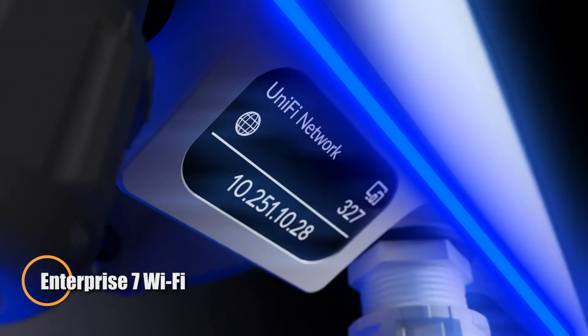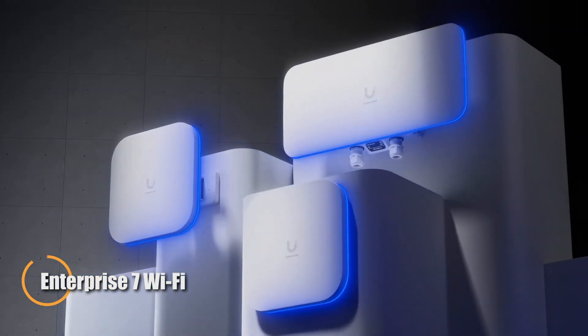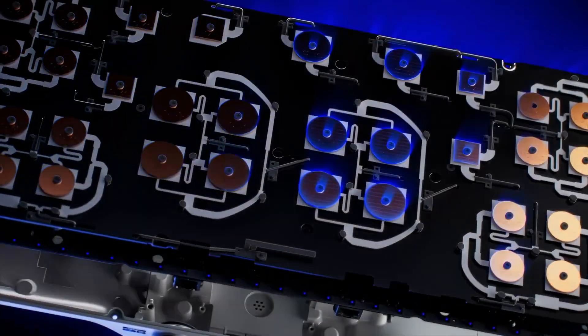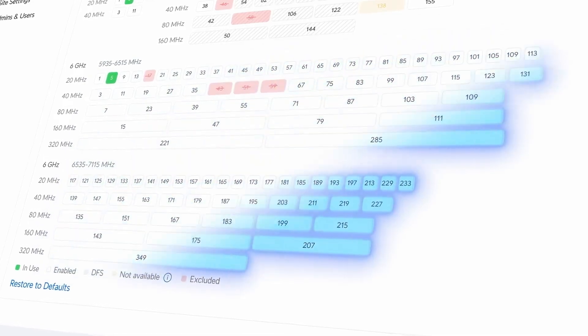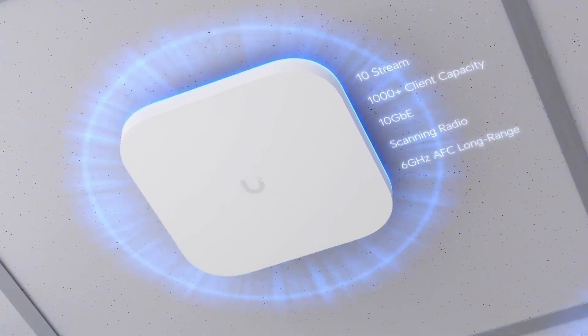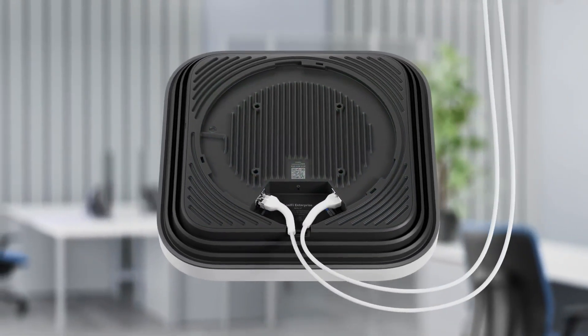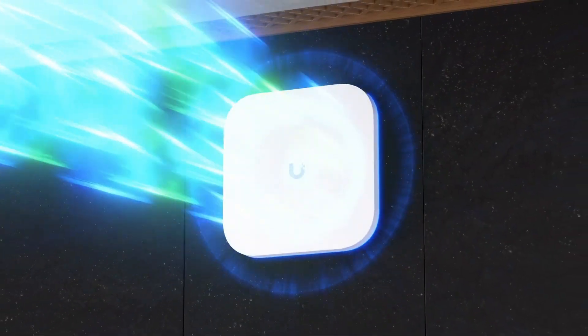The Enterprise 7 Wi-Fi system sets a new benchmark for high-performance wireless connectivity in mission-critical business environments. Built on the cutting-edge Wi-Fi 7 802.11be standard, it delivers lightning-fast speeds and massive bandwidth across the 2.4, 5, and 6 GHz bands, offering up to 12 spatial streams and 10 GbE uplinks with redundant ports for rock-solid reliability. It supports anywhere from 1,000 to 15,000 connected devices.